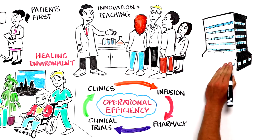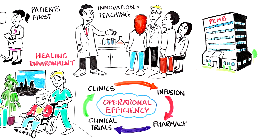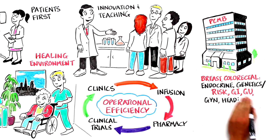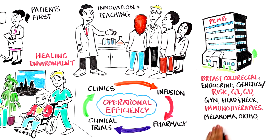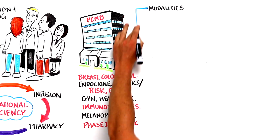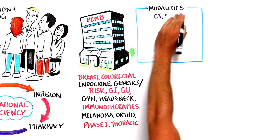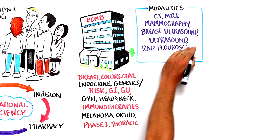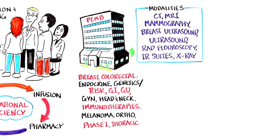PCMB's six stories will house physician services, infusion, radiology, pathology, radiation oncology, blood draw, pharmacy, resource center, and support services. Most solid tumor clinical programs will be housed within PCMB. The building will also have many radiology modalities, radiation oncology vaults, and infusion bays, significantly expanding capacity for same-day, same-site imaging and treatment.